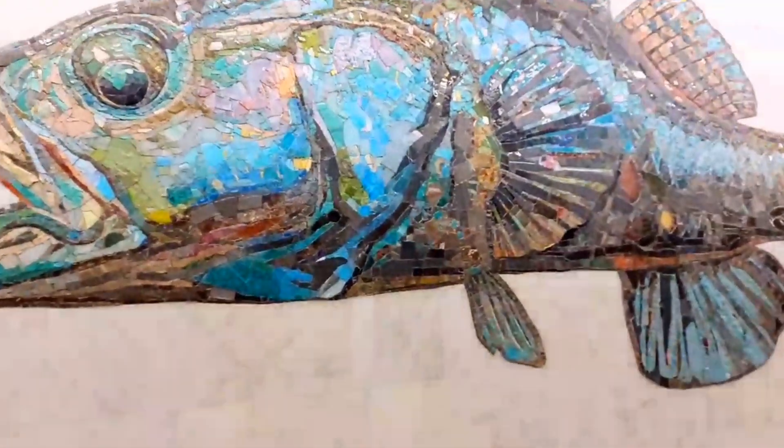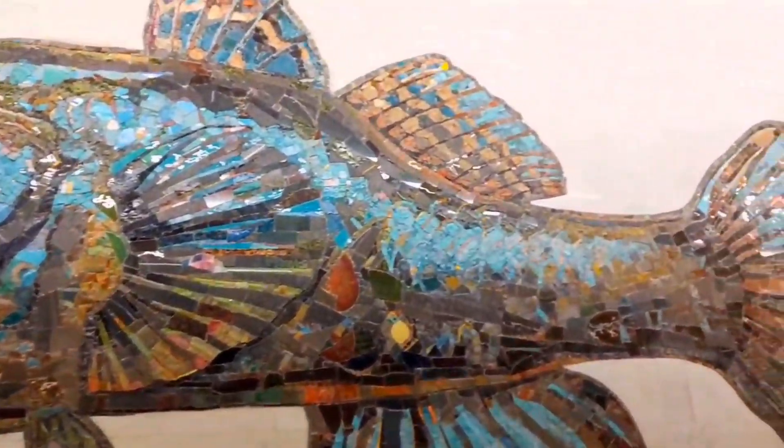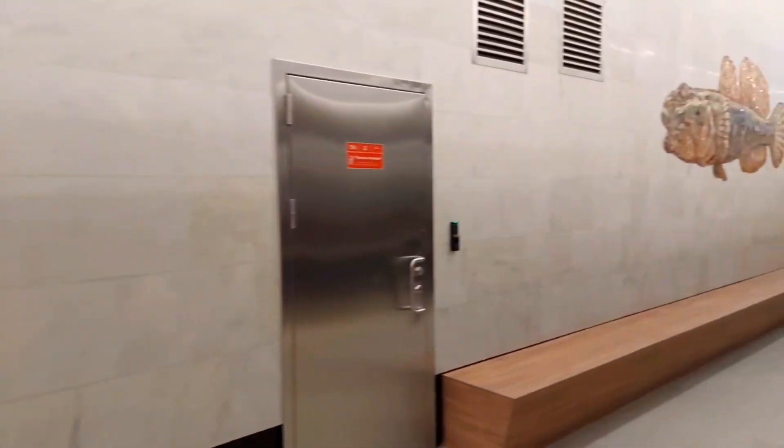One of the biggest points of interest to the mosaics are all the little details hidden away in the handiwork. Nagatinsky Zaton may not be one of the most heavily trafficked stations, nor very central, but its unique motif and stunning mosaics will continually draw visitors.